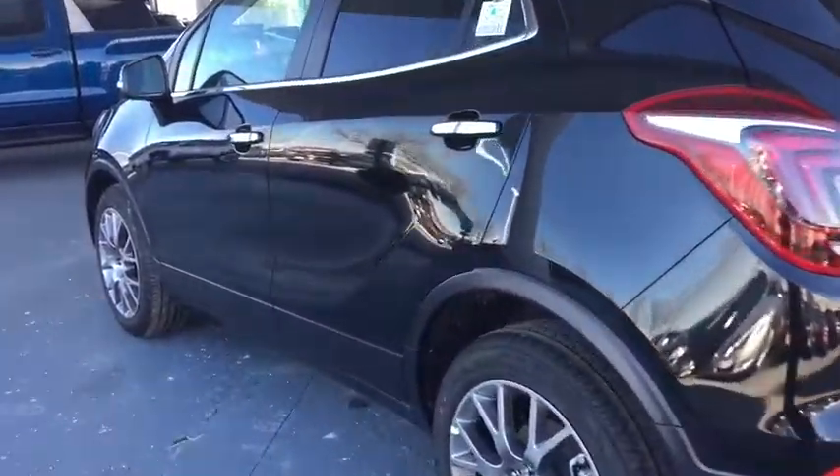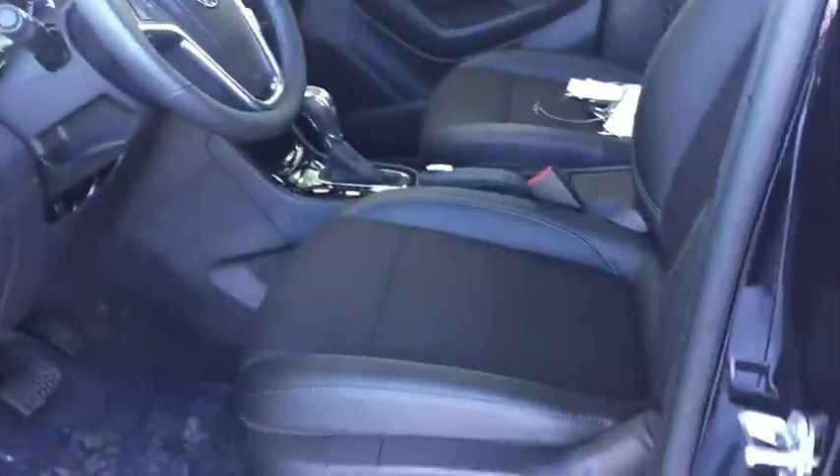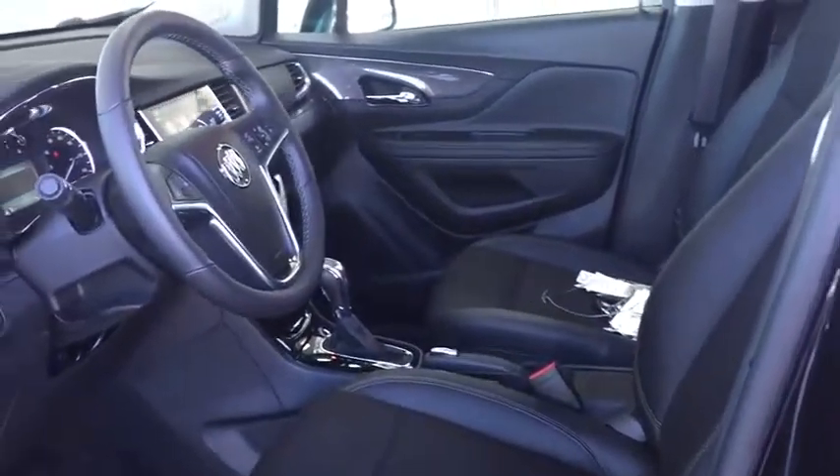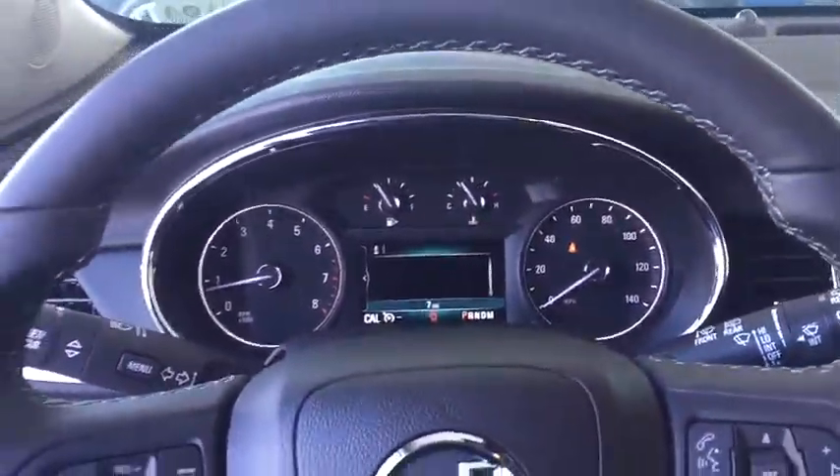Stability control, anti-lock braking system, traction control, remote engine start, keyless entry, steering wheel audio control, backup camera, Bluetooth, leather wrapped steering wheel, power steering, adjustable steering wheel, cruise control, floor mats.